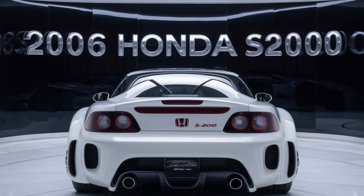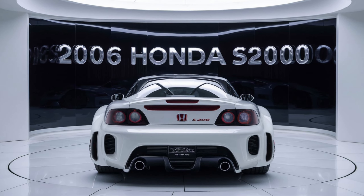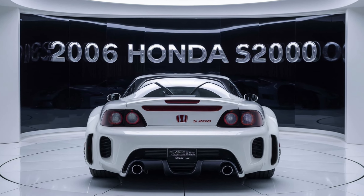Inside, the 2006 S2000 offers a driver-focused cockpit with a minimalist yet functional design. The seats are well-bolstered, providing excellent support during spirited driving.